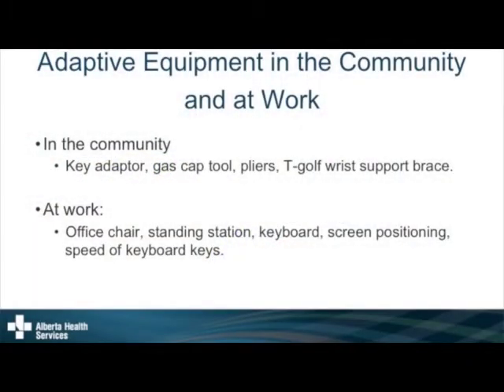At work, make sure your office chair height and depth is right and that you have good arm support, especially if sitting for long periods. Most people get stiff sitting or standing all the time, so if you can get a sit-stand option at work, that's great. For keyboards, if a finger keeps triggering the same key repeatedly, most computers have accessibility settings where you can change the speed of the mouse and keys to find your sweet spot. Screen positioning should be at eye level so you're not straining.